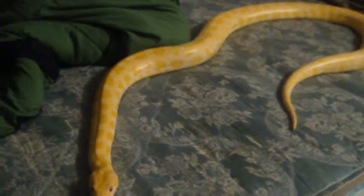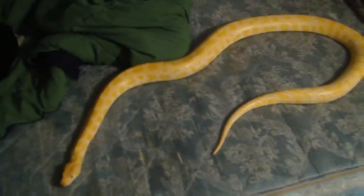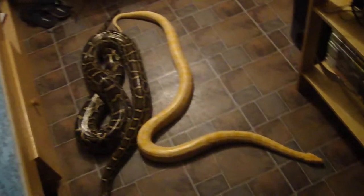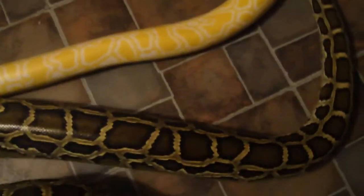Hey guys, I'm actually doing another update video — my snake's out of the tank this time. This is my albino Burmese python. He's about five and a half feet. You can actually see him on the floor with my Burmese python — come out of there, big girl. That's my dog outside my room crying to come inside, but he can't because I've got the two snakes on the floor. I've got more to show you guys, but right now it's all about my two Burmese pythons.